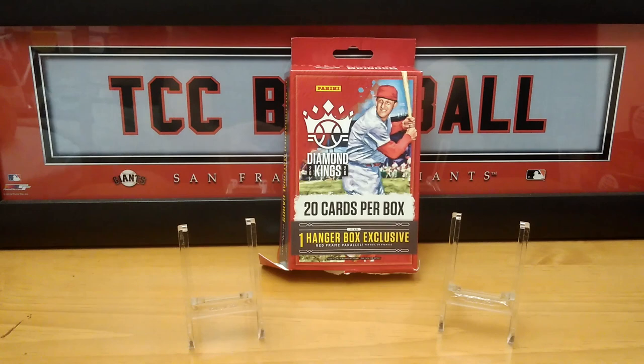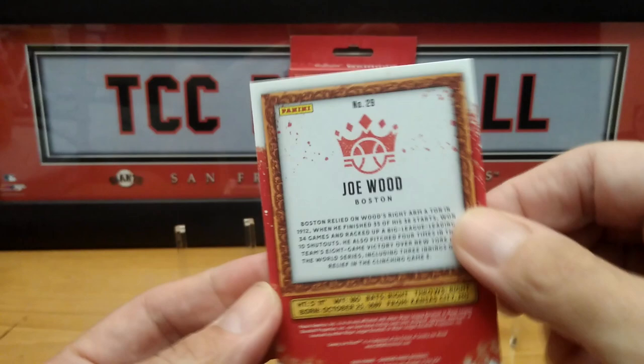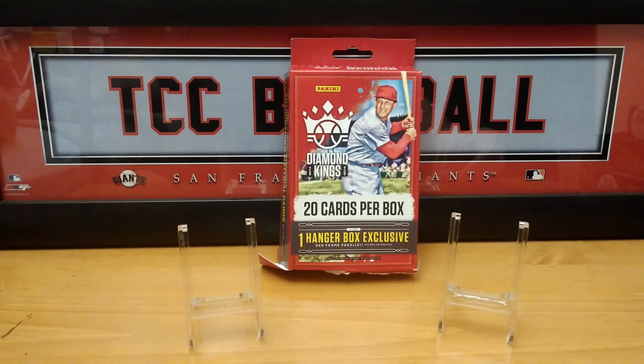Comment down below what you think about this year's Diamond Kings. I like it because it reminds me of Gallery and Allen & Ginter. Here's the first card — Joe Wood. And the back has the player's name, stats, and a little paragraph about him — very cool. Let's see our second card.